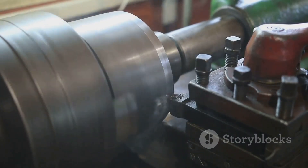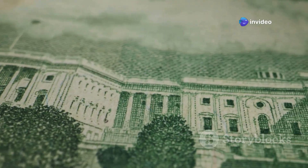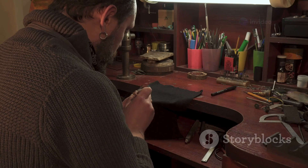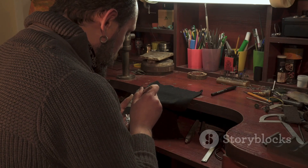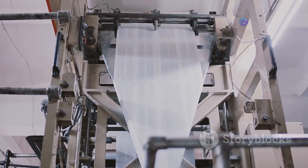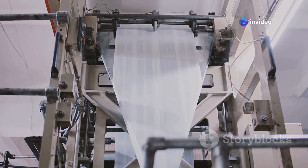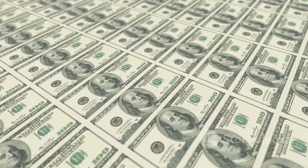Using microscopes and specialized tools, these artisans carve the intricate details of the dollar bill's design onto steel plates — portraits, buildings, lettering, even those tiny lines you can barely see with the naked eye. It's a painstaking process that can take months to complete, but the results are nothing short of remarkable. Once the master plates are finished, they're used to create printing plates, which are then mounted onto the massive presses in the BEP's printing facility.